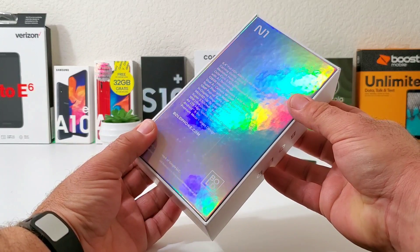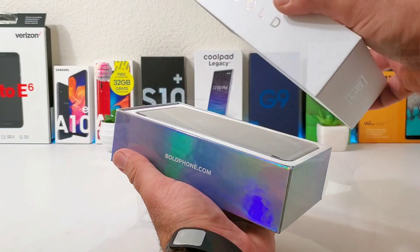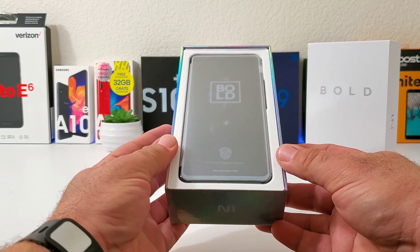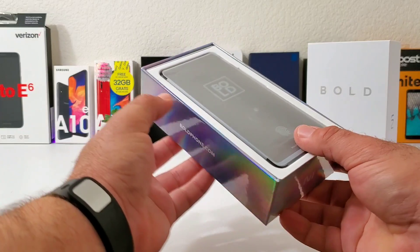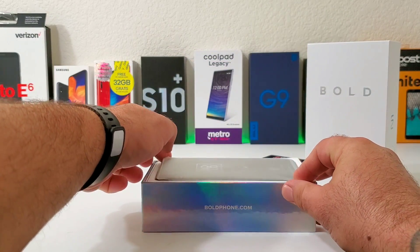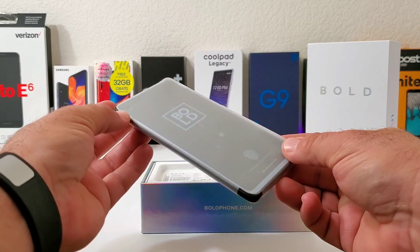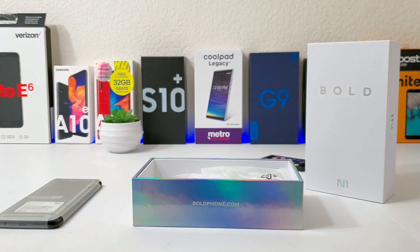Let me go ahead and open up the box and share the contents included. Taking off the front of the box, you've got the Bold N1 package right on top. The Bold N1 is retailing for $250 on Amazon, but I picked it up on Bold's website on launch day for $200. I just checked and they're still offering it for $200, so that's $50 cheaper than Amazon — definitely jump on that deal on Bold's website to save $50 and pick up this amazing phone for $200.